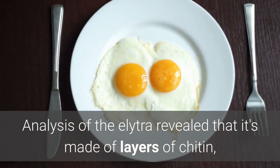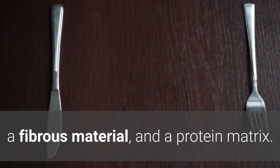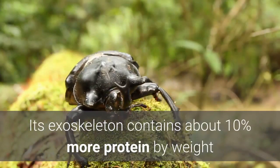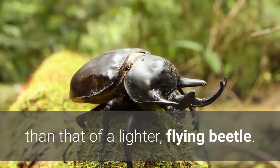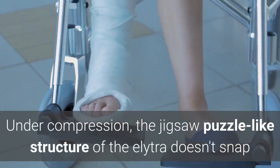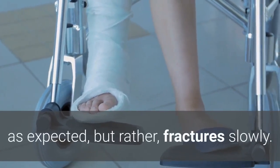Analysis of the elytra revealed that it's made of layers of chitin, a fibrous material, and a protein matrix. Its exoskeleton contains about 10% more protein by weight than that of a lighter, flying beetle. Under compression, the jigsaw puzzle-like structure of the elytra doesn't snap as expected, but rather fractures slowly.